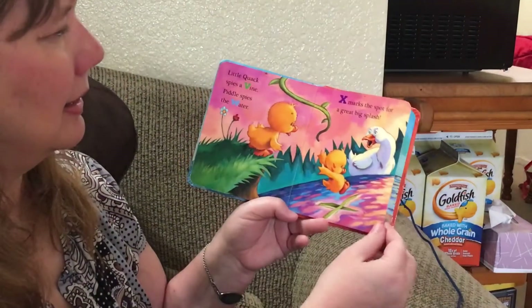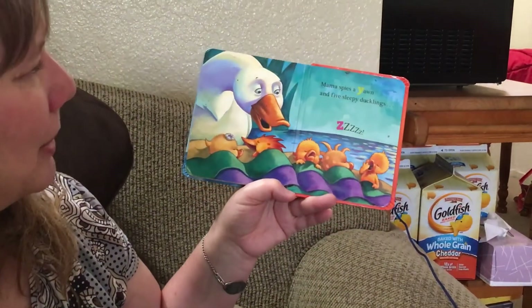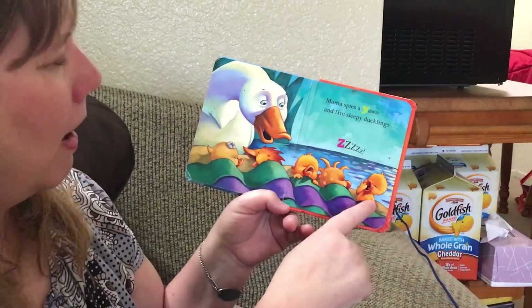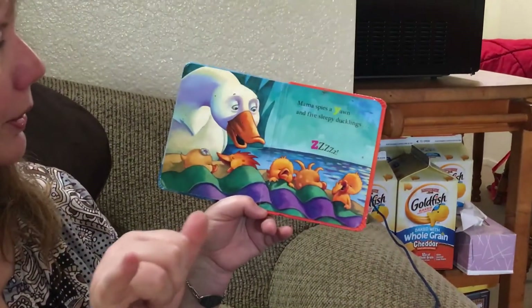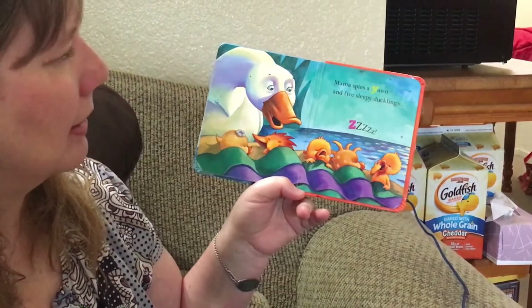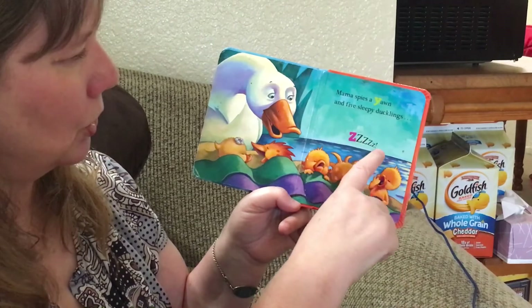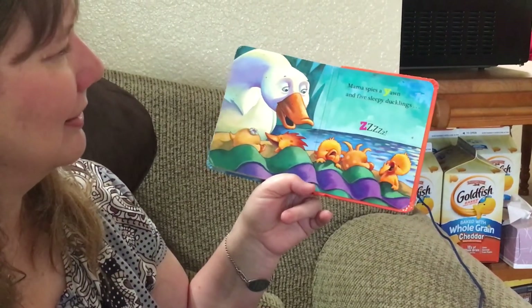X says x. And mama spies — oh, yawn! Yawn starts with Y. And five sleepy ducklings — Z, Z. Night night! Did you find all the letters? I'll talk with you later. Bye!